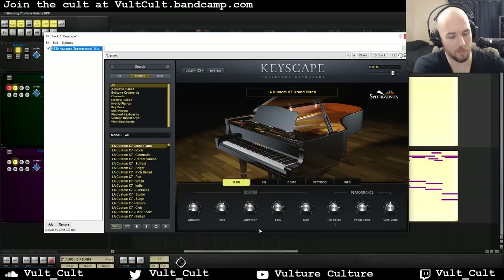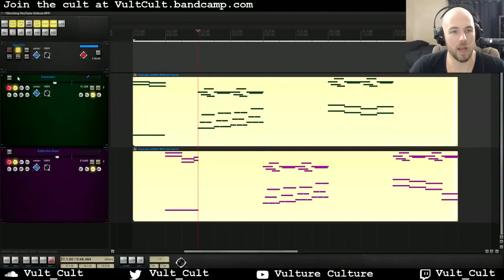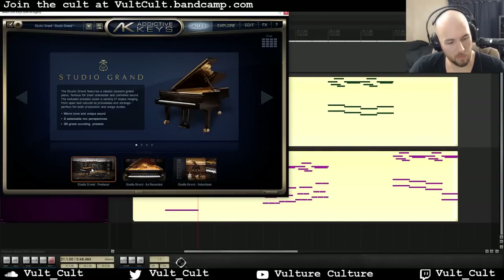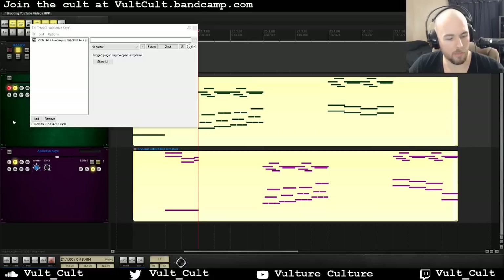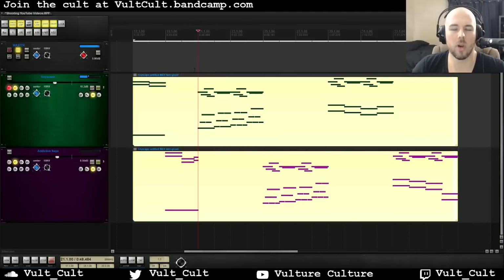If we're listening to these low notes, these things sound really incredible. Comparing it to Addictive Keys, it's a little brighter, but there's kind of a rattliness to the high end on that low note. On Keyscape, it's really thick and really clear, but it doesn't have that rattly tone, even though it's still pretty crisp. So that's an interesting difference.